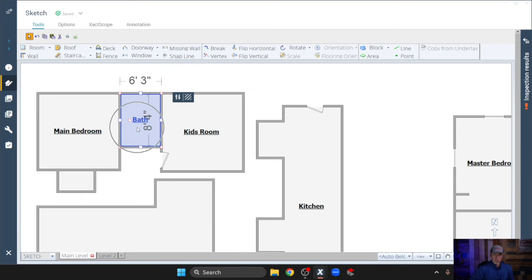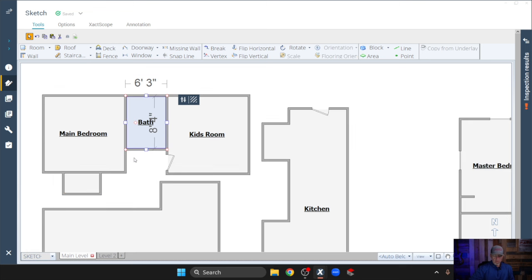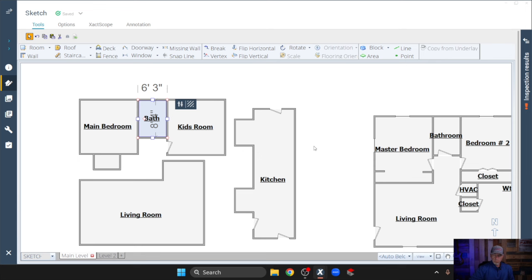Quick question — how are you supposed to get into the bathroom or the main bedroom? There's no door to the bathroom, no door to the main bedroom. I think that would be important because you have trim, you have casing, you have the square footage of those doors. Now the carrier guidelines may not subtract that out, but you will have to replace some doors, you will have to replace trim and paint the trim.